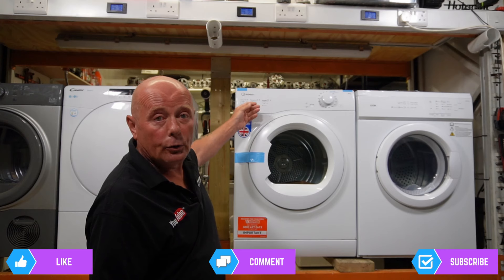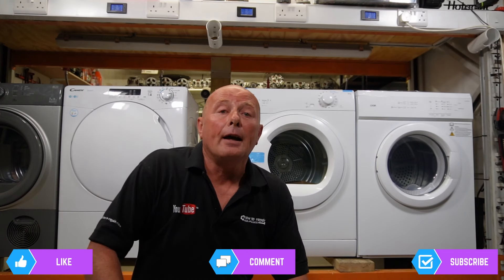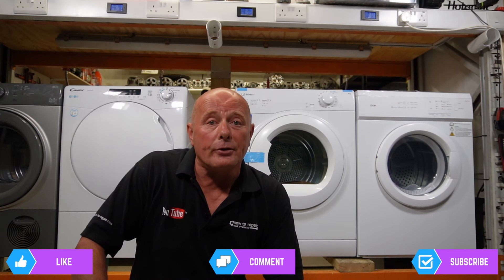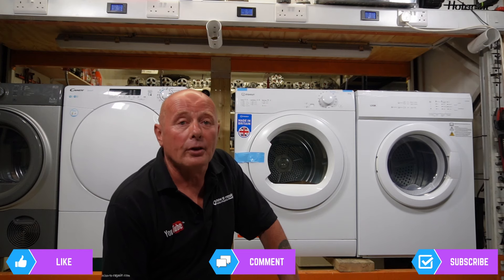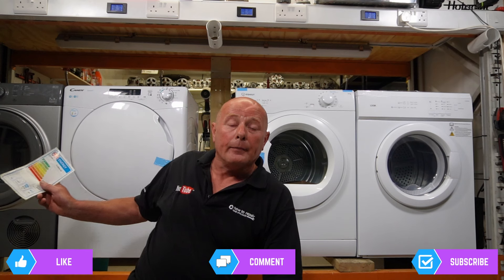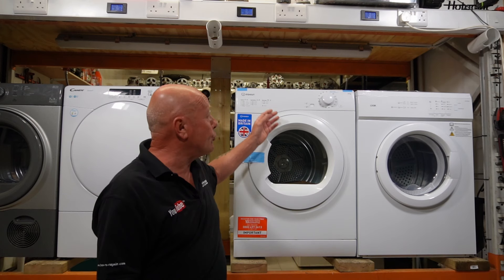For example, Whirlpool own Indesit, Hotpoint, Ariston and Creda, just to mention a few. Hoover own Candy. AEG, Electrolux and Zanussi are another manufacturer. Bosch, Neff and Siemens are another. What you don't realize is that the components in an Indesit or Candy tumble dryer are exactly the same as their higher-end brand — Hotpoint or Hoover — and sometimes these appliances can be 70 to 80 pounds different in price just for the label.